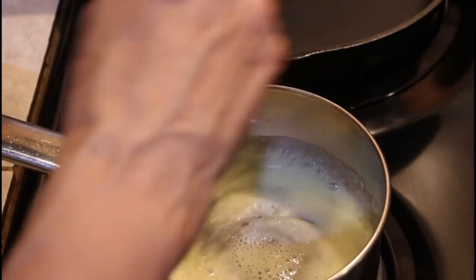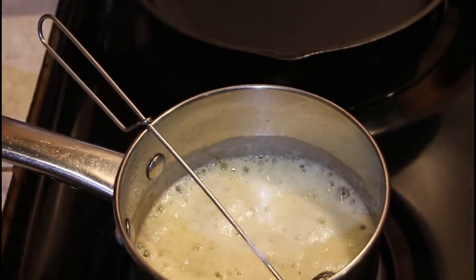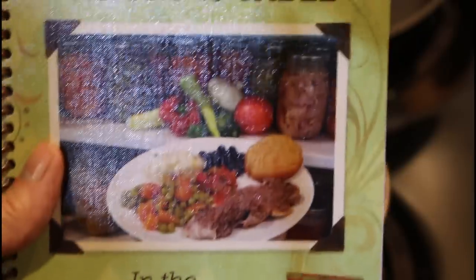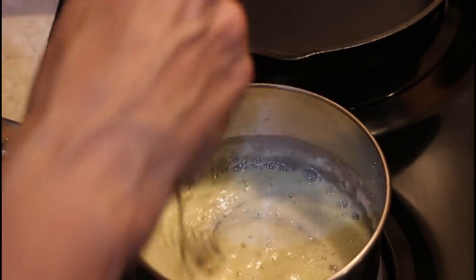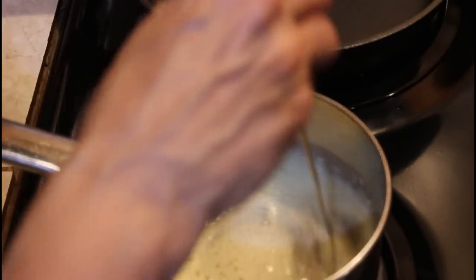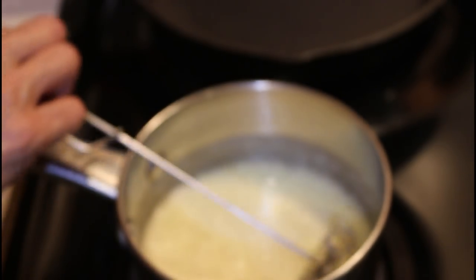We're going to make a cream of and let that start thickening up. In my cookbook, From Garden to Pantry to Table in the Deep South Kitchen, the cream of recipe is in there. If you'd like one of my cookbooks, email me at deepsouthhomestead@gmail.com. I've got an order going in and it will take close to four to six weeks, though sometimes they get them back in two to three.